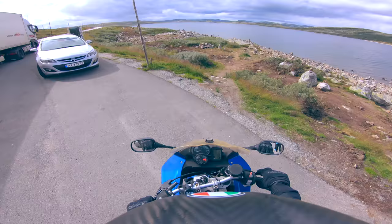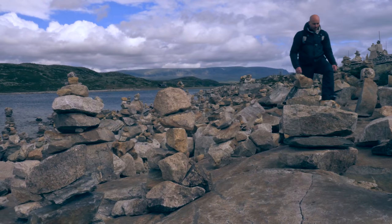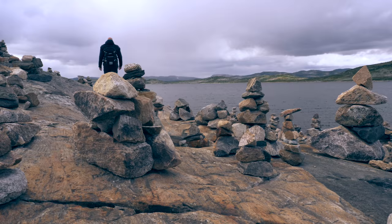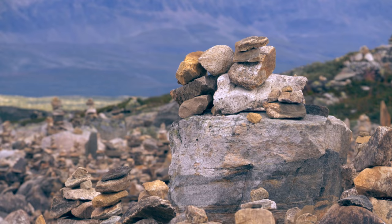My first stop along the way was Ørten Lake, to have a look at the cairns, or Varde in Norwegian. A cairn is a stack of rocks that are meant to mark points of interest or caution along sail routes, or when they are used on land, they can be used to show where the trail goes.